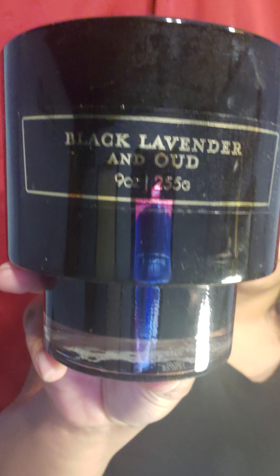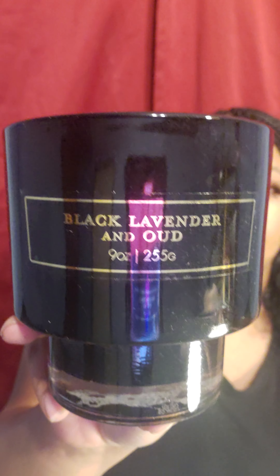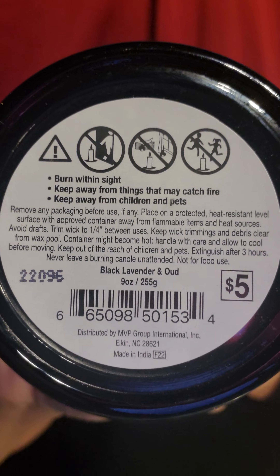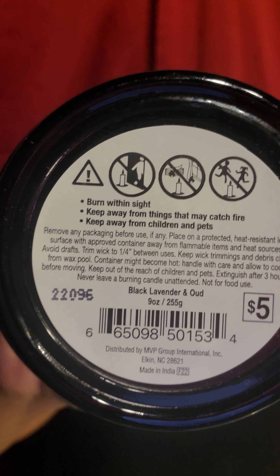I was looking long and hard, like, 'I have to find something else, this isn't enough for a video.' I just kept scanning around and I found that the candles were marked down too. I've never found candles marked down at Dollar General. This black lavender 9-ounce candle was originally $5, and I paid $1.88 for it.